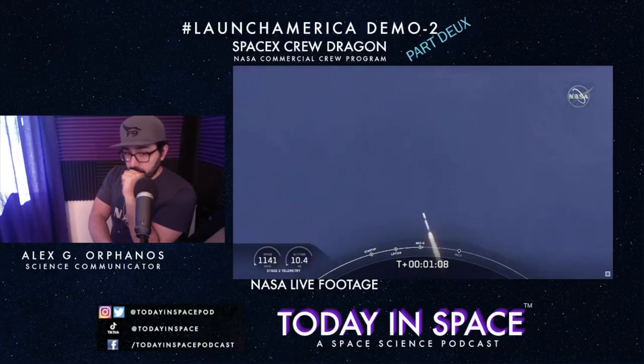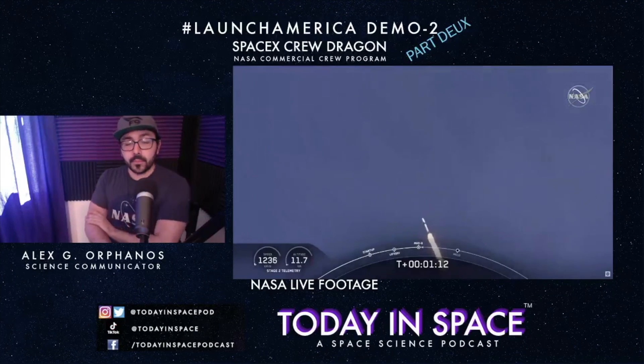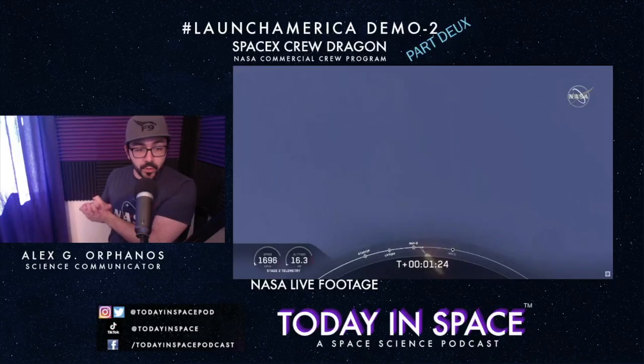We're at Mach 1, folks! Now they're going to throttle back up to get themselves to orbit. That's a big milestone right there — it's not over, but this is huge.